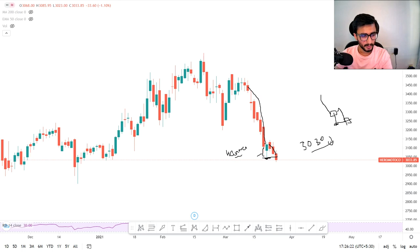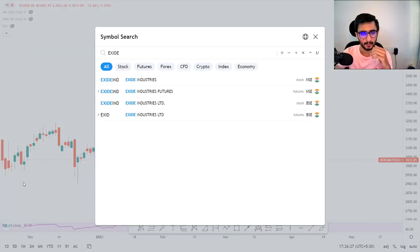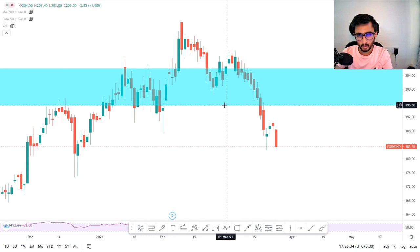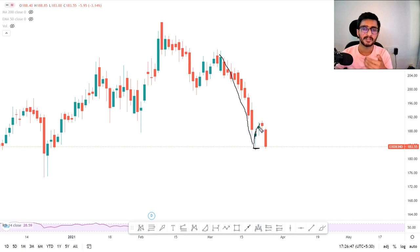The next stock is Excite India, which I will show you. Excite India is also in the same type of situation as Hero MotoCorp. Here you will see a sharp downfall — a very clear sharp downfall. From this point we have seen recovery and it tried to go up, but again there was a sell-off.